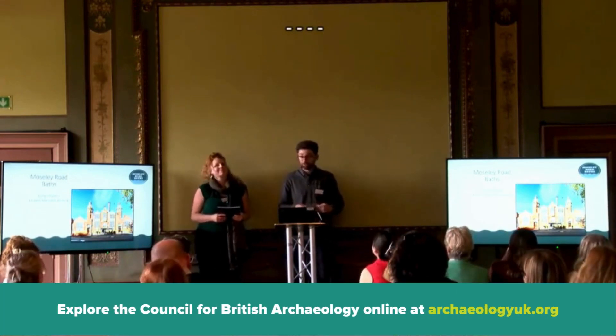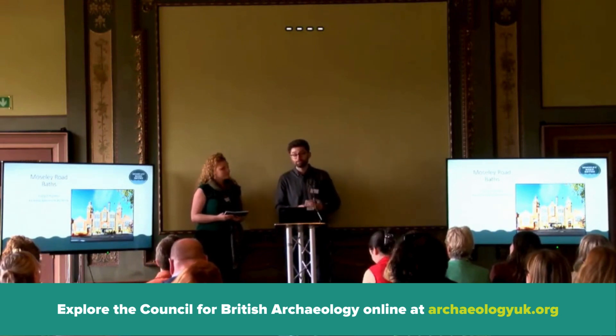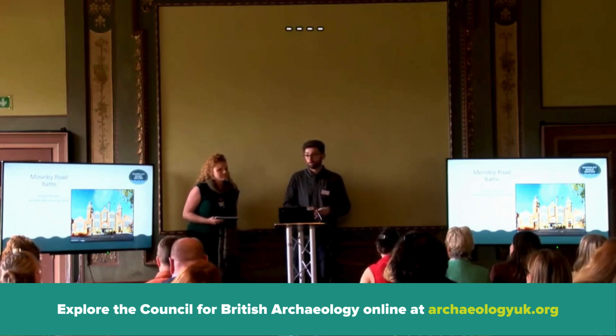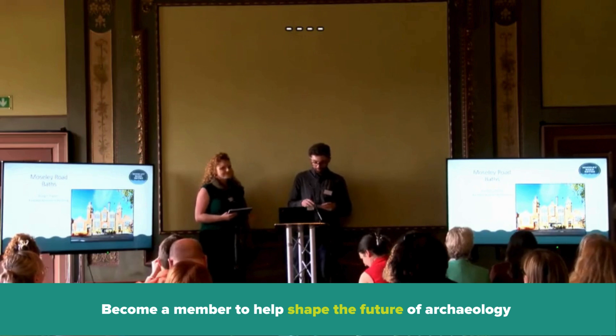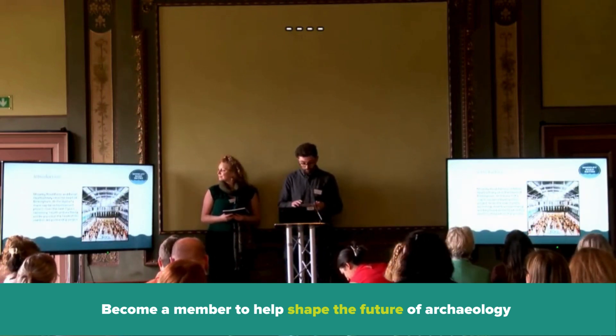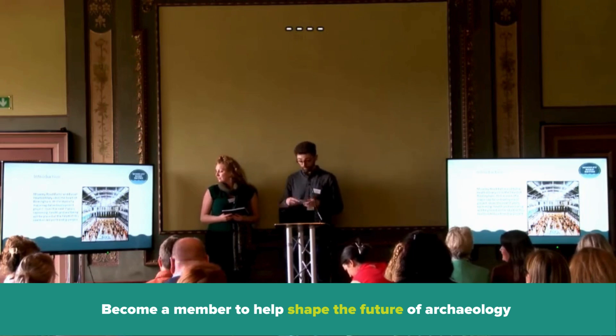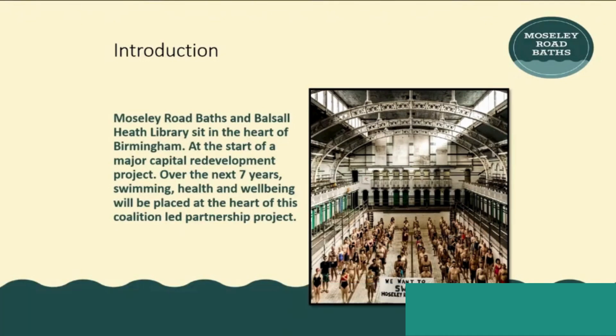Good afternoon everyone. I'm Simon and this is Emily and we're from Moseley Road Baths, which sits within the wonderfully diverse urban neighbourhood of Borstal Heath in Birmingham. Over the next 10-15 minutes or so, we're going to talk to you about this magnificent building and the different ways we've looked at engaging with audiences through different ways of programming, all with the main aim of improving people's mental and physical wellbeing.